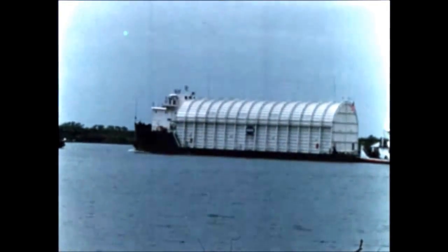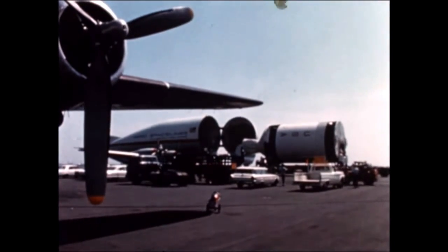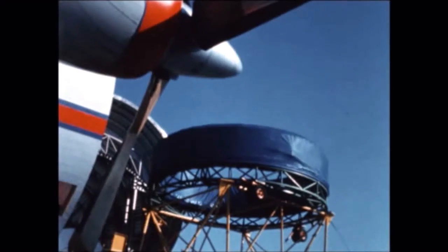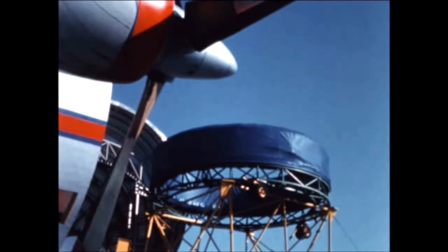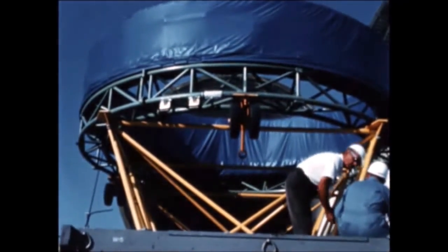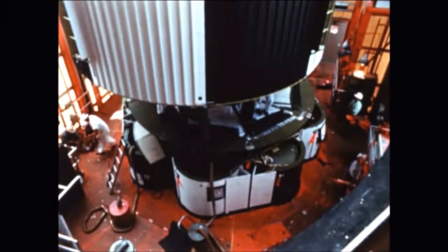Following completion of post-static checkout at Michoud by Chrysler, the booster for the fourth flight vehicle was shipped from Michoud August 10th and arrived at KSC August 15th. The Douglas-built second stage for the fourth flight vehicle arrived August 6th aboard the Super Guppy. The instrument unit, assembled and tested by IBM, arrived at KSC August 16th. Following availability of Launch Complex 34, all stages of AS-204 were stacked by the end of August. Pre-flight checkout is underway, with no major launch vehicle problems encountered by the close of this report period.